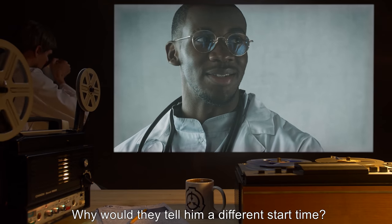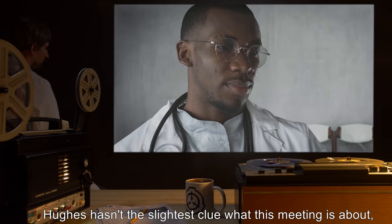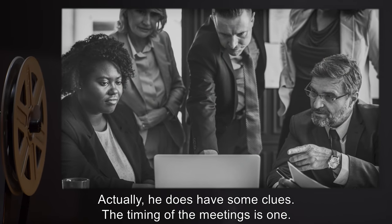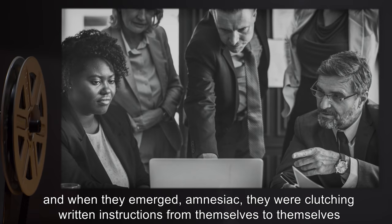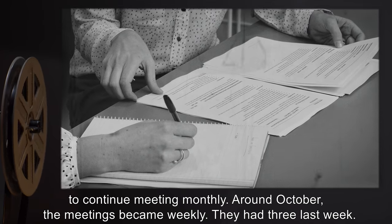Why would they tell him a different start time? Why would they need an hour of preparation time before he showed up? "Did they say anything?" "Of course not." Hughes hasn't the slightest clue what this meeting is about, or what any of the previous meetings were about, or even if they have a common topic. Actually, he does have some clues. The timing of the meetings is one. The first took place early this year, and when they emerged amnesiac, they were clutching written instructions from themselves to themselves to continue meeting monthly. Around October, the meetings became weekly.